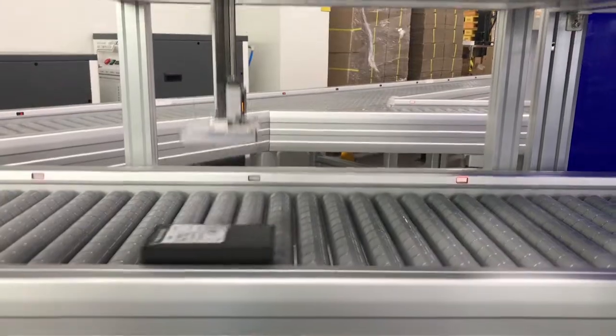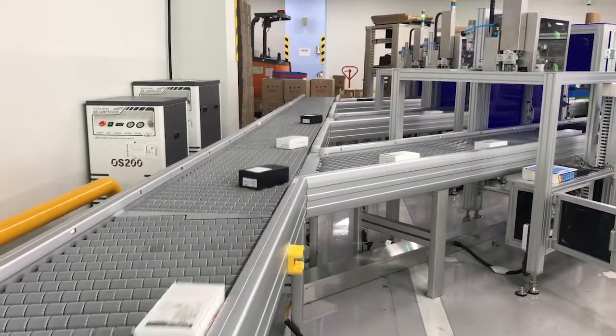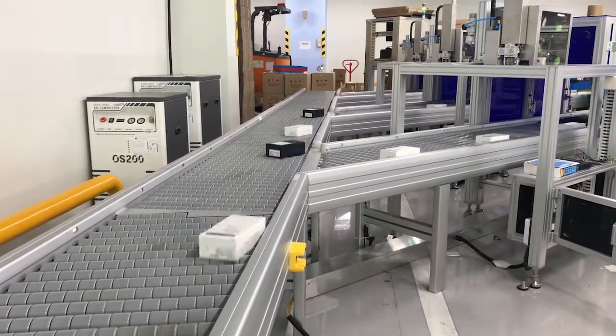In search of a modern, clean and safe sorting system that reduces noise and saves energy, they have decided for the RANCON ZPC concept.